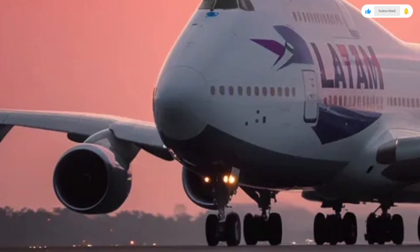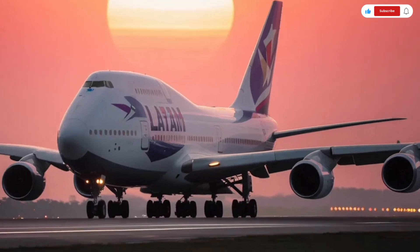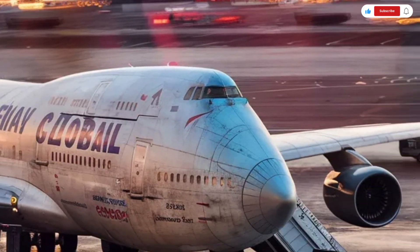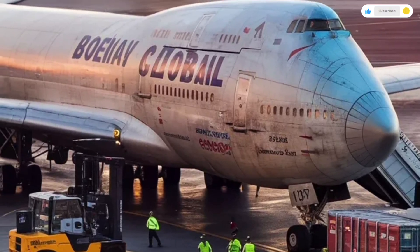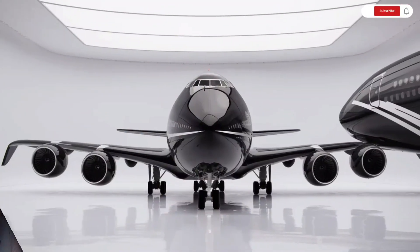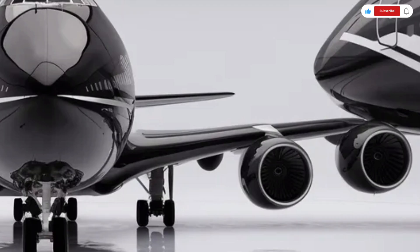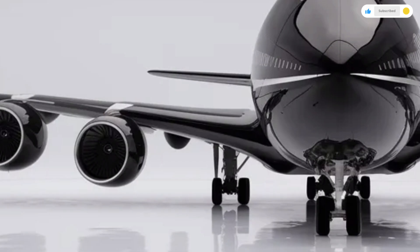Operating costs are also substantial — fuel, maintenance, crew training, and airport fees all add to the long-term investment. However, for airlines and large operators, the aircraft's ability to carry hundreds of passengers or massive cargo loads makes it economically viable. Its strong reputation for durability and proven long-term performance gives buyers confidence that they're investing in a machine designed to last for decades. For private owners or governments, the Boeing 747 becomes more of a flying palace than a simple mode of transport. Many are converted into luxury aircraft with bedrooms, conference rooms, showers, and even small lounges, making the price tag feel like part of an exclusive lifestyle rather than just a machine.